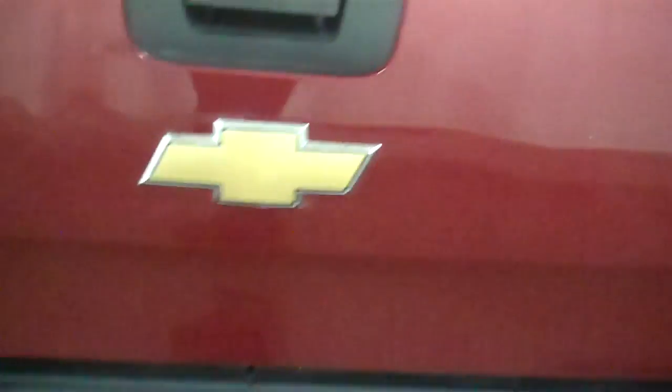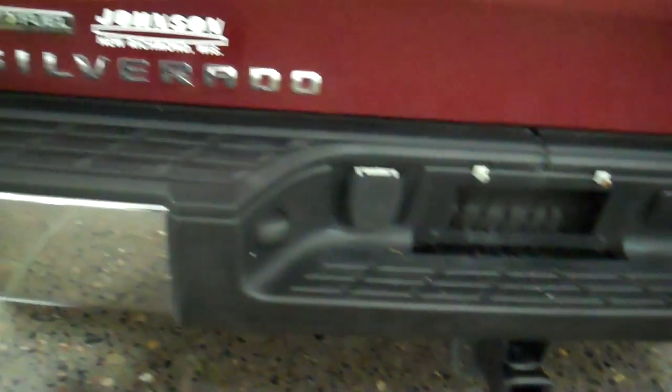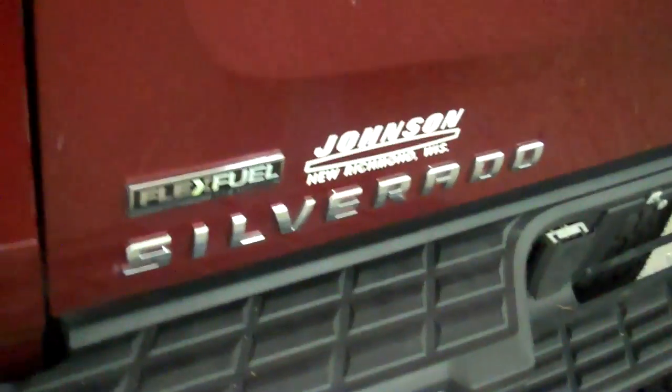Rubber looks very good, lots of miles left on this. Does have the tow package wiring, also has flex fuel too — great for in-town driving, a little less at the pumps. Again, the other side of the tires.